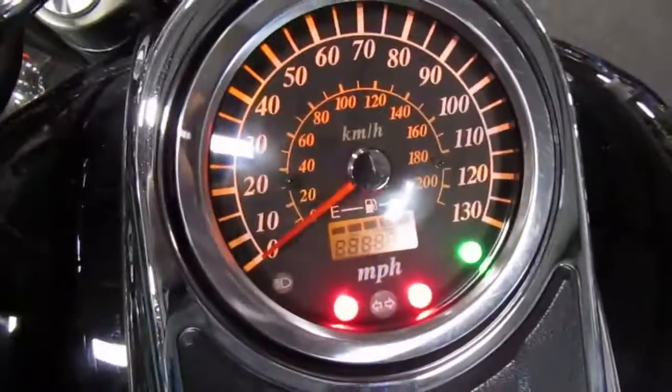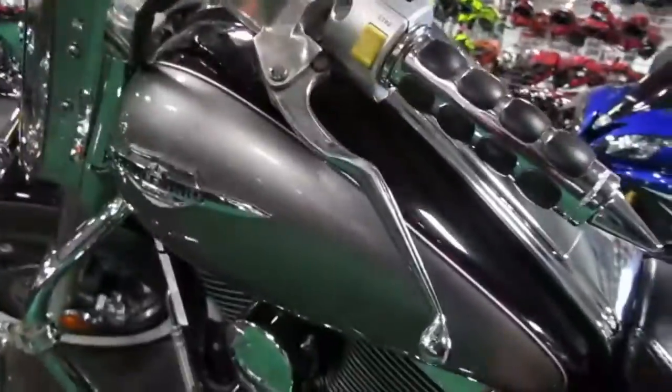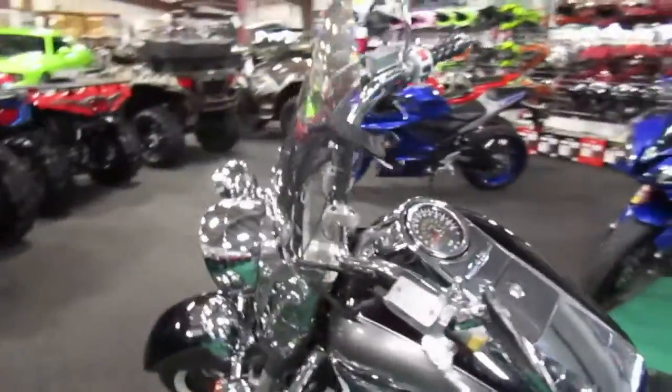Mileage is 31,350. It does have the windshield.